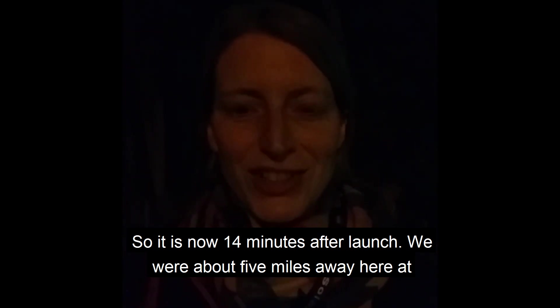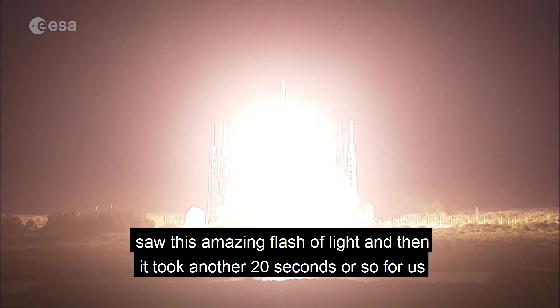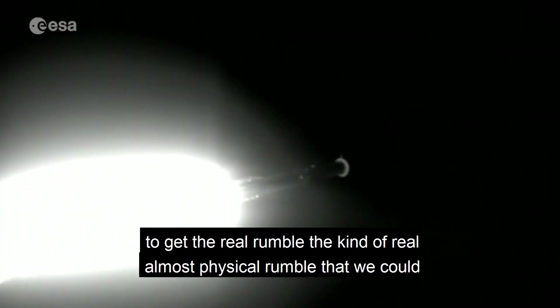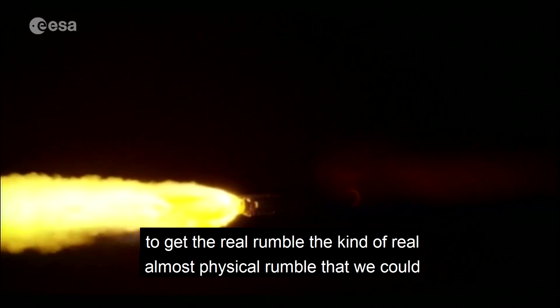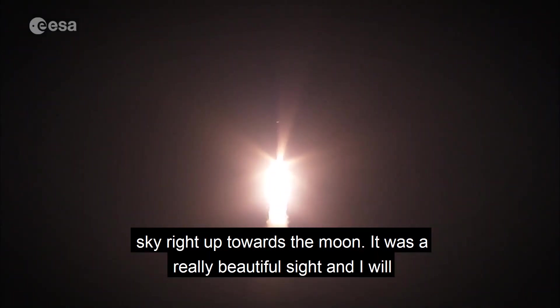It is now 14 minutes after launch. We were about five miles away here at Banana Creek and it took about 25 seconds for the sound to reach us. We saw this amazing flash of light, and then it took another 20 seconds or so for us to get the real rumble — an almost physical rumble that we could hear and feel as it started to ascend. It was going straight up into the sky, right up towards the moon. It was a really beautiful sight and I will remember it forever.